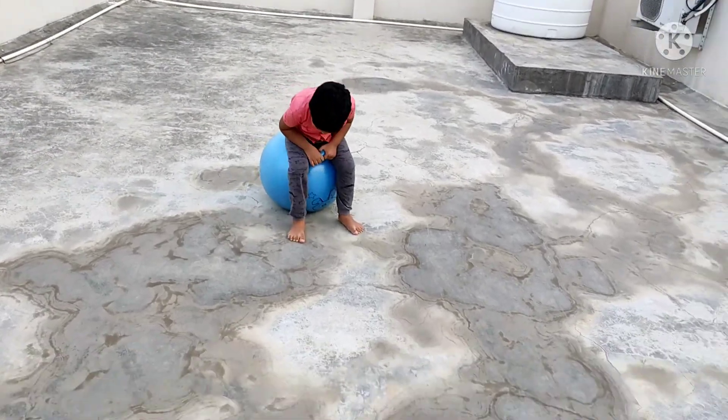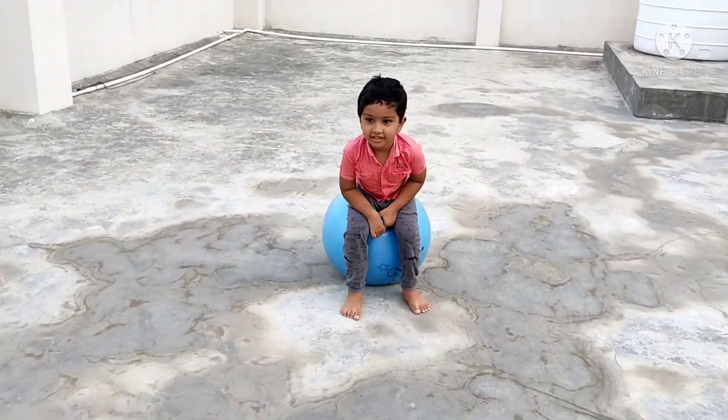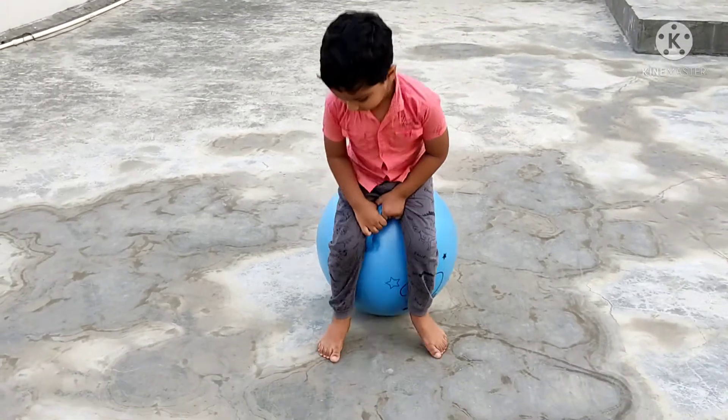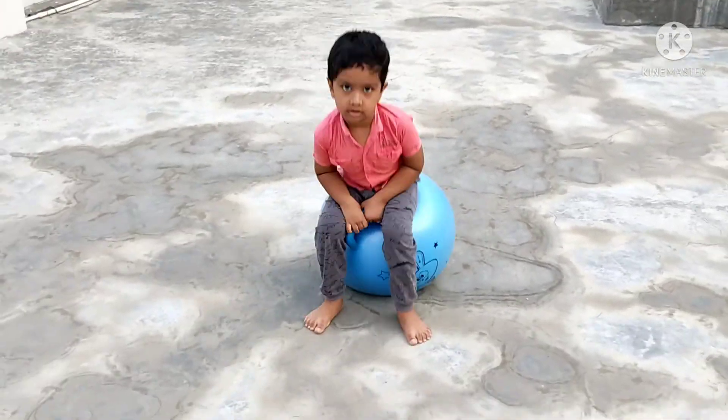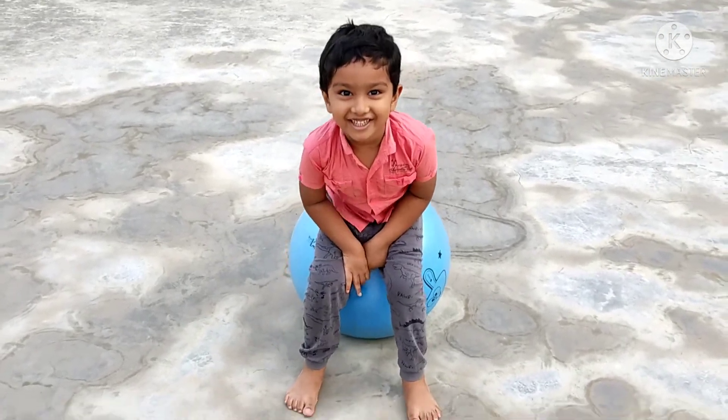The next one is the jumping ball. If you want to jump on this ball, you can do some exercise with the ball.